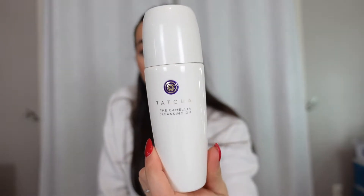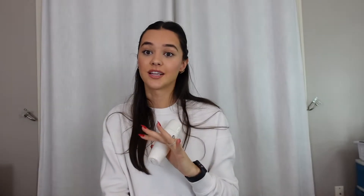A must-have is this Tatcha Camellia cleansing oil. This is the best cleansing oil out there — I've used a lot of cleansing oils. I use this every single night to take off my makeup, sunscreen, and everything. Make sure you guys are taking it all off with oil — don't just use a face wash, it is not enough. Oil is the way to go. I oil, then use a face wash, and this is my favorite face oil ever.